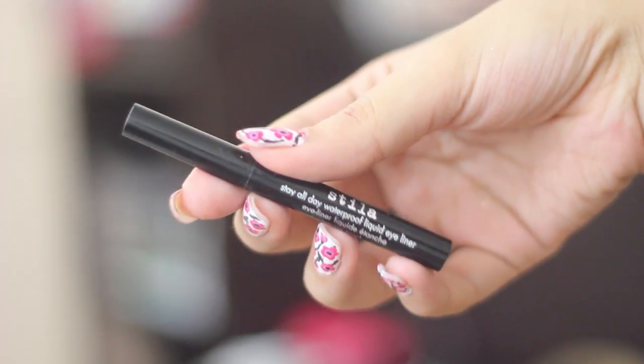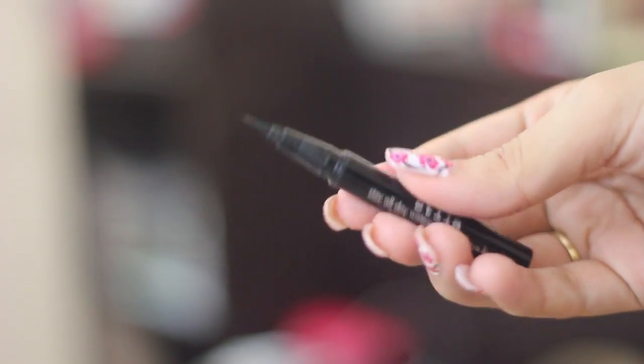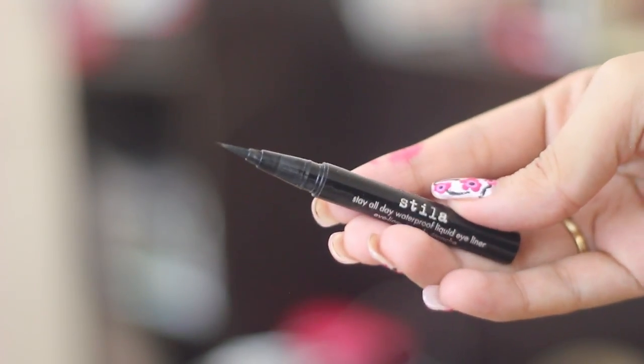The liner as well — I have heard such good things about it and it is actually really, really nice. It is so black and pigmented and it is so easy to apply. It is very precise and the formula is really nice. It does not sting your eye, it does not flake away, and it stays right where you put it.